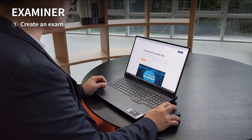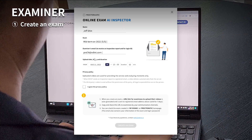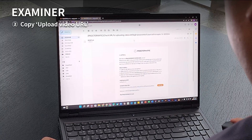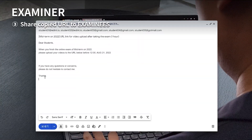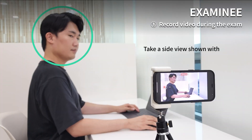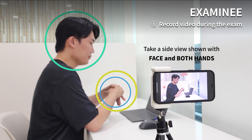First, the examiner can easily create an exam and share the URL. Then, the examinees can upload video files of themselves taking the exam.